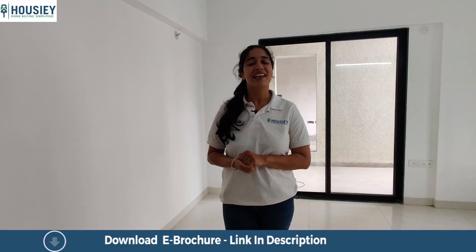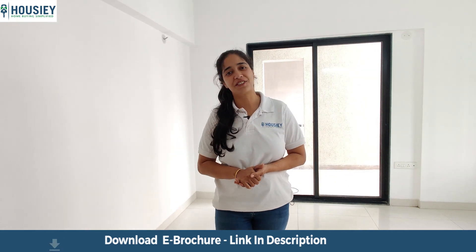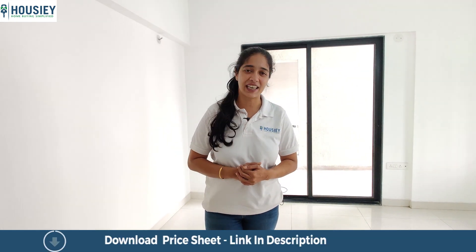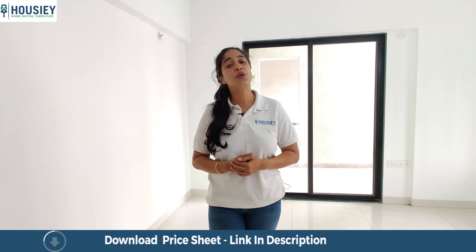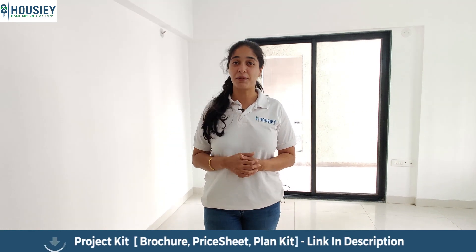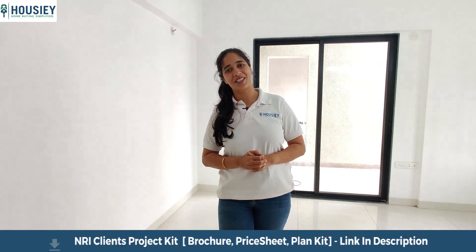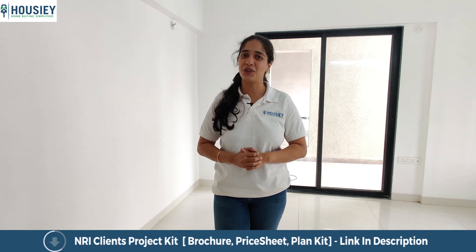You are seeing this house on Housiey.com. The benefit of seeing it on Housiey.com is that you get to do a virtual tour of all your favorite properties sitting at the comfort of your house. We also give you a dedicated relationship manager with whom you can schedule your site visits as per your convenience. There is a lot more to explore on Housiey.com and all of this is absolutely brokerage free. Register yourself on Housiey.com and click on the subscribe button to stay tuned for more such amazing properties. Do not forget to hit the like button if you have liked this house.